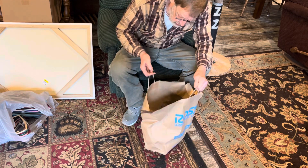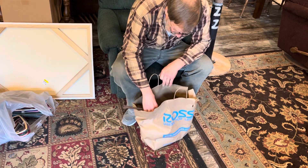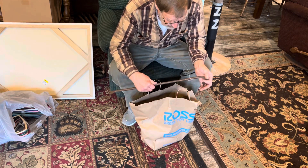Went to the Goodwill store first, didn't get nothing there. But then I went to the City Emissions store and I struck pay dirt.